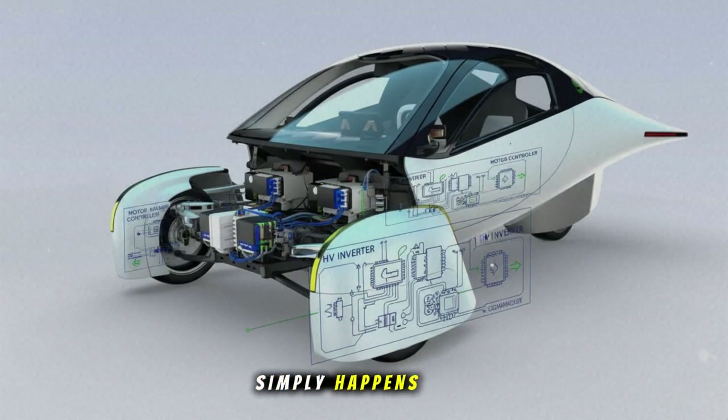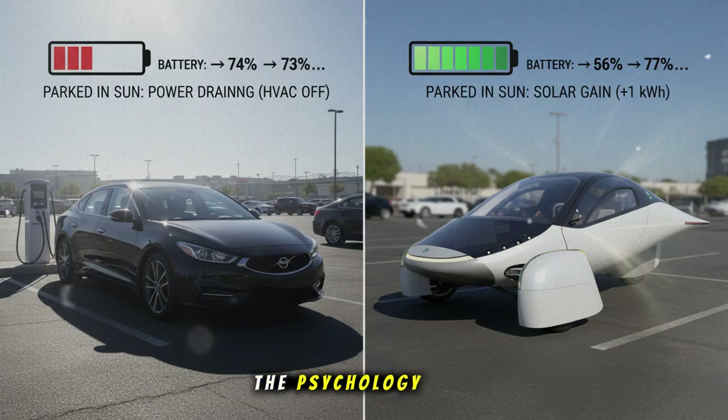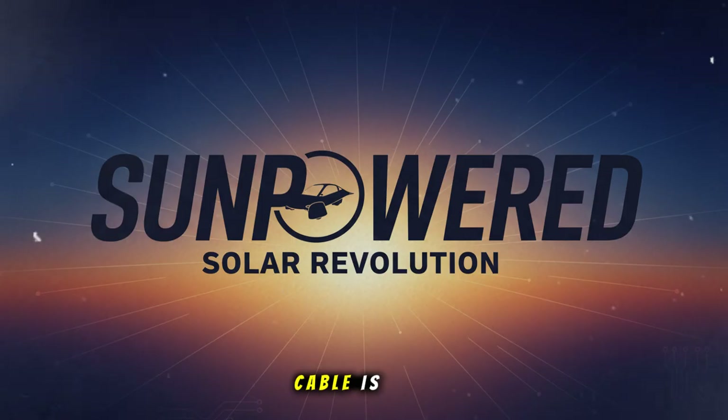It charges while you're out enjoying life. You never go to charge — charging simply happens. That's not just convenient; it changes the psychology of owning a car. Imagine telling someone: I haven't plugged in my car for three months. Or: I forgot where my charging cable is. That's freedom of a different level. That is real progress.